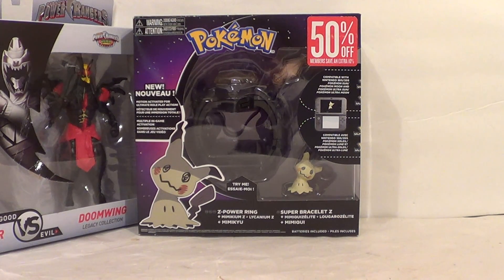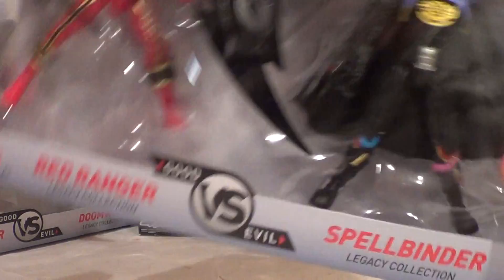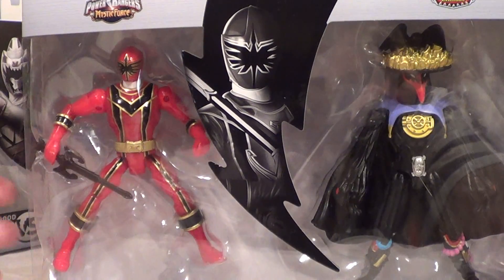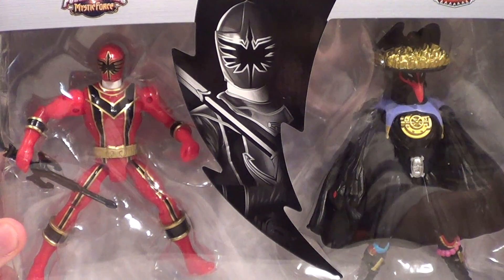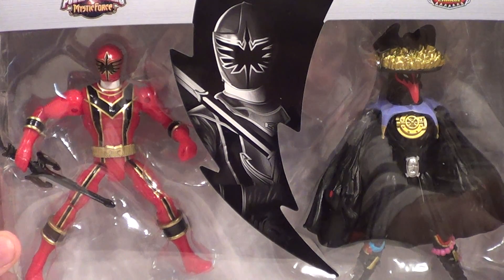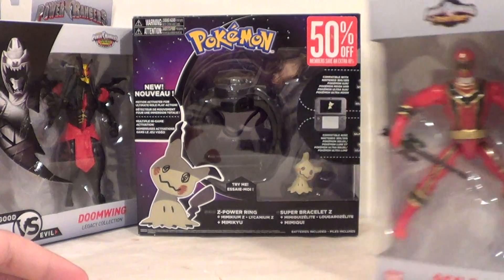And then the last of the four 2-Packs in this release, we have the Red Mystic Ranger and Spellbinder. I didn't super need this guy, but I didn't have one, so that's good. And I did need this guy, so that's extra good. So I got Mystic Force Red and Spellbinder. Awesome.